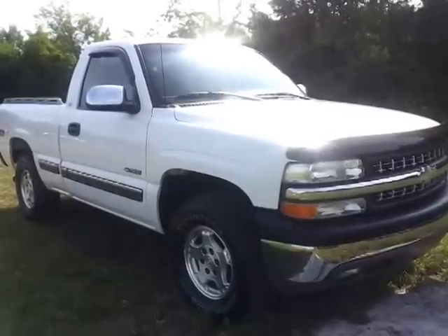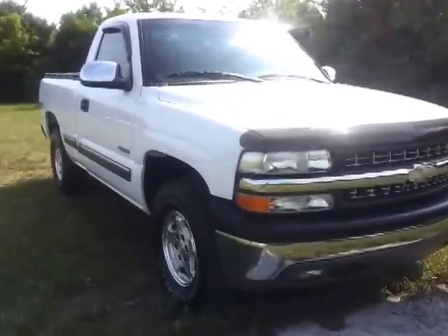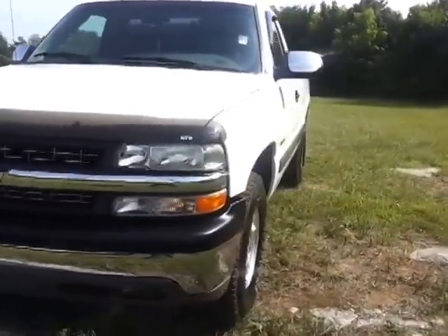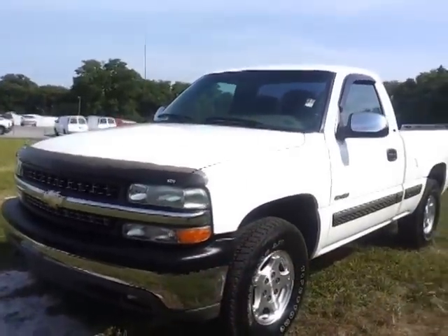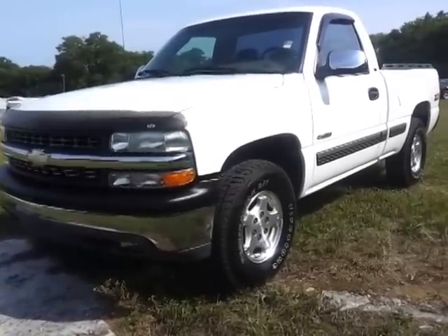We're 30 minutes southeast of Nashville, Tennessee. Shipping options are available. If you've been looking for or waiting for one, this truck will not last long.